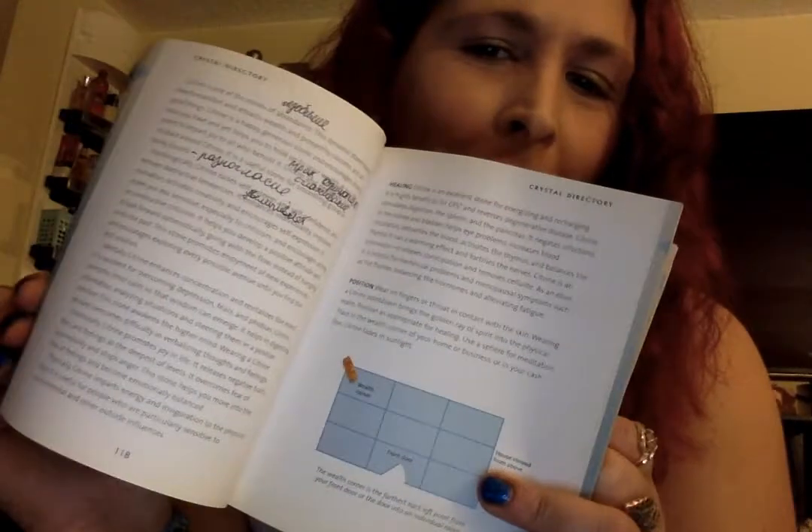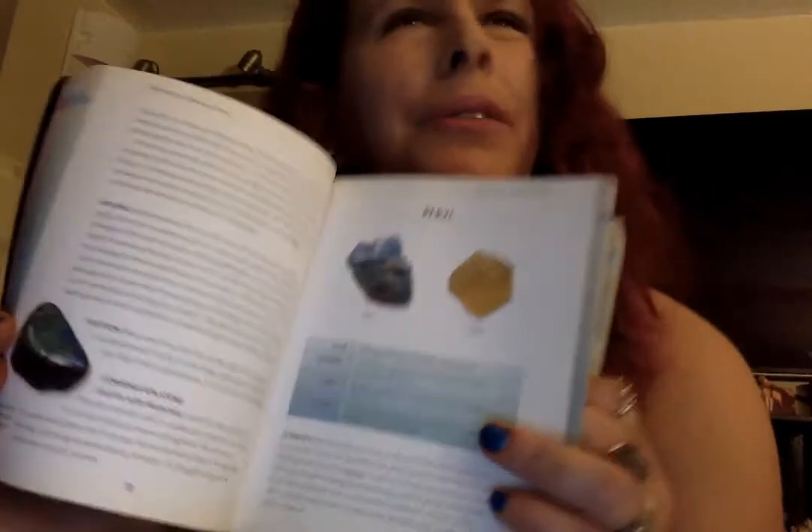Then I have the Crystal Bible, which a lot of people like. I need part two of this — if anyone knows where I can get one for like a dollar or two, let me know in the comments. It's a really good read if you're into crystals. It has most crystals, their color, appearance, rarity, source, and attributes, and it covers crystal cleansing and meditation with crystals.